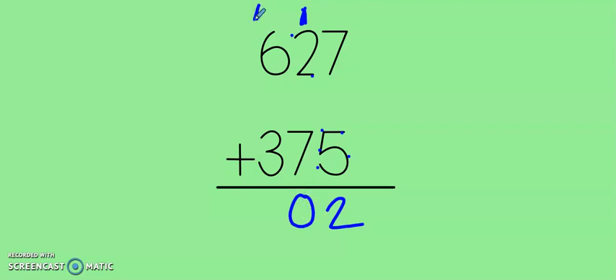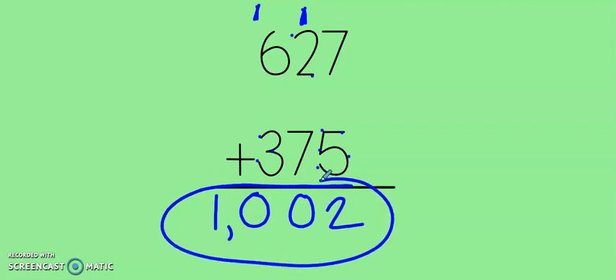Let's move to the hundreds column: 6, 7, 8, 9, 10. If you remember from yesterday, if I have 10 hundreds, that means I made 1,000. So this answer is 1,002.